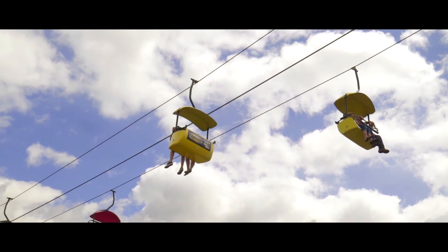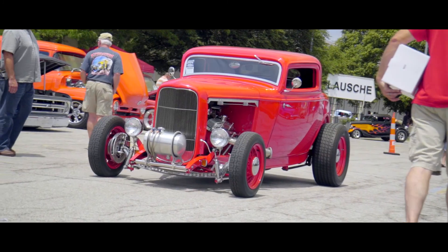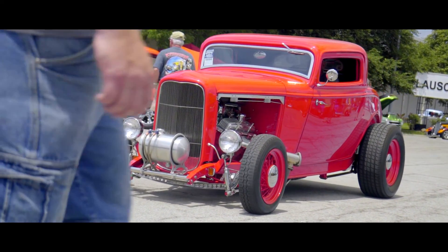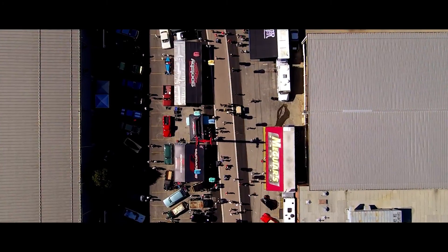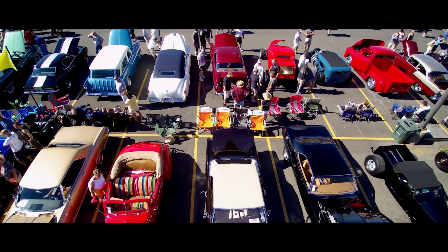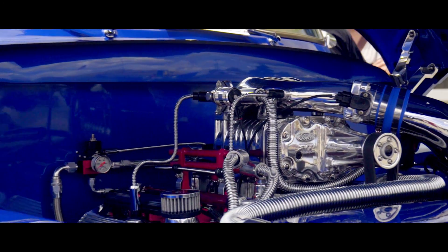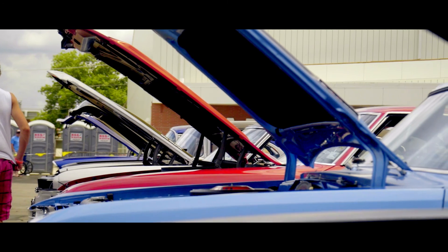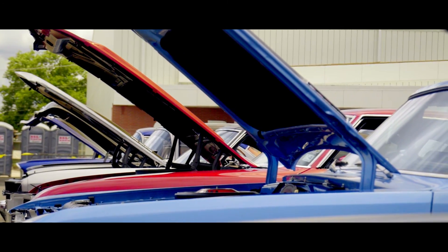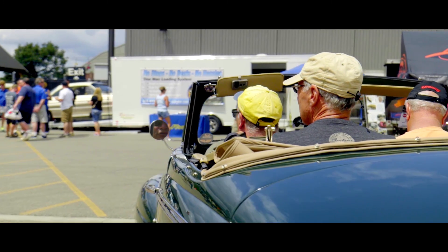Coming to Columbus every year, this is the event — the outdoor event, the nationals. You've got street machines, street rods, customs. This is basically the Super Bowl of the year. What a huge show. The first thing I noticed is how big it is and how many cars there are. The Good Guys show in Columbus is the nationals — it's where all the big builders come to show their products, gather around, talk, and just have a good time.